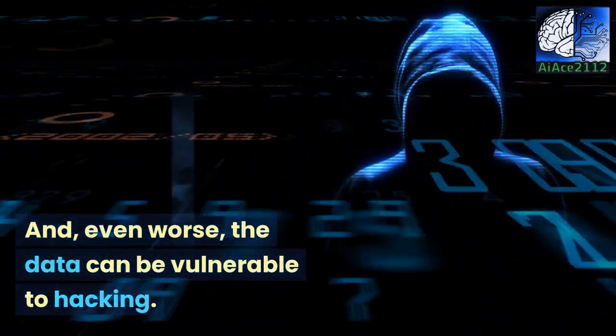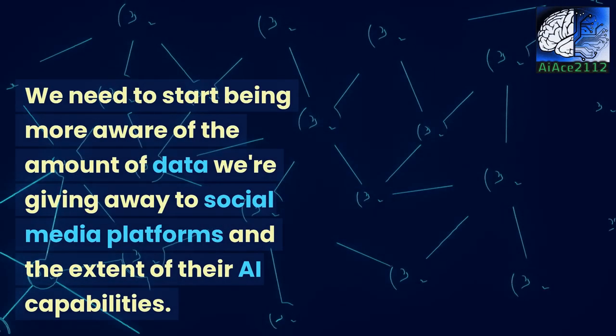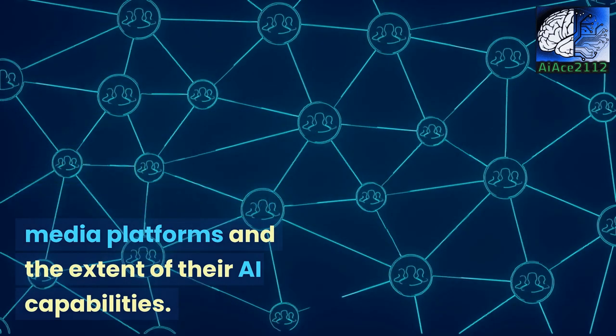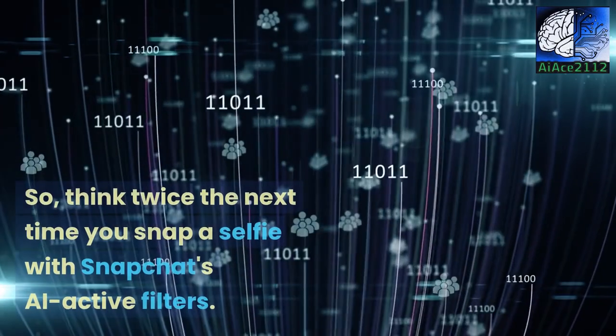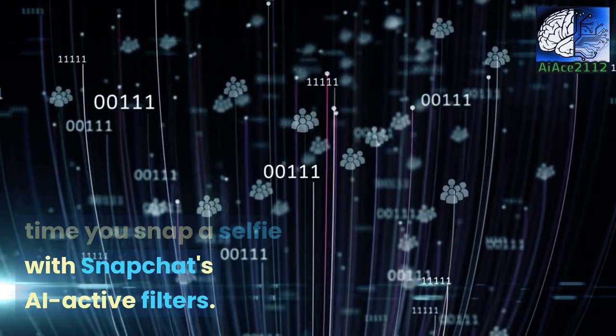And even worse, the data can be vulnerable to hacking. We need to start being more aware of the amount of data we're giving away to social media platforms and the extent of their AI capabilities. So think twice the next time you snap a selfie with Snapchat's AI active filters.